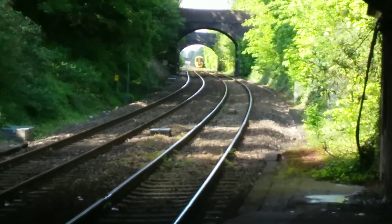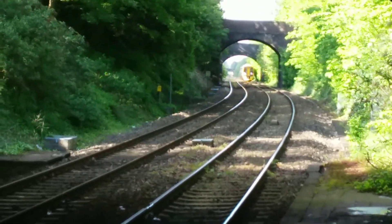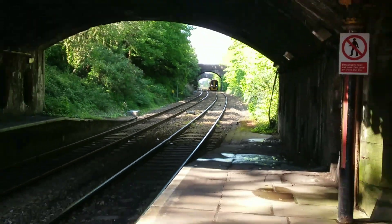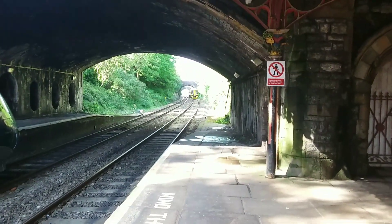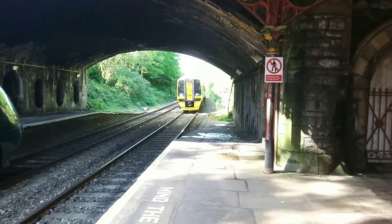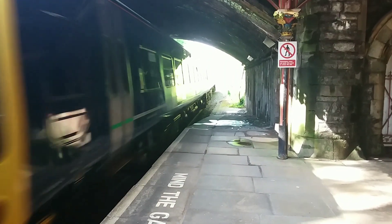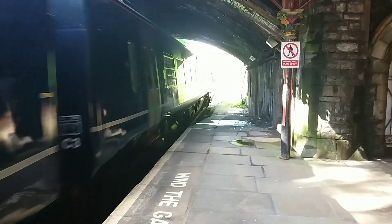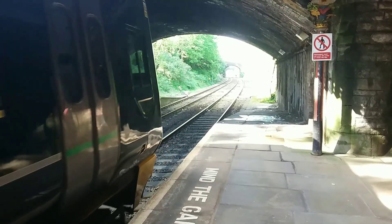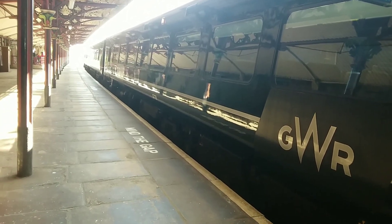Coming in down there is a Great Western Railway Class 158, on a terminating service from Bristol Temple Meads. It's the scheduled 16:32 arrival, arriving a few minutes early. That's 158 958, terminating in from Bristol Temple Meads a couple of minutes early.